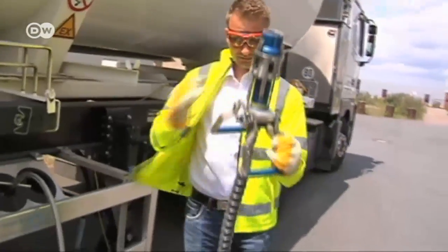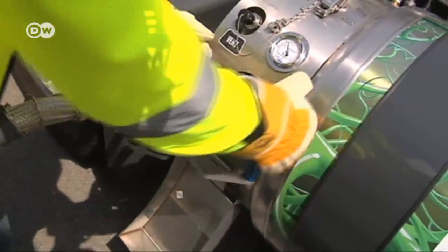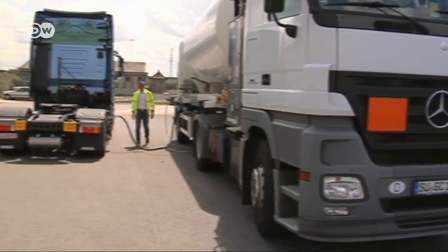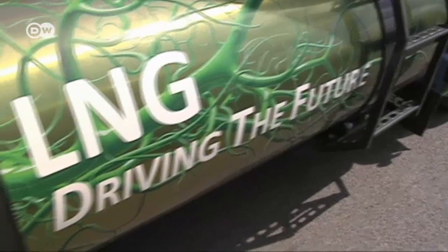A truck that runs on liquefied natural gas is being refueled for the first time from a mobile LNG filling station. That's how the cleaner fuel will soon be made available in many German harbors. But this is only a test run, because the start-up company Likwind doesn't yet have all the necessary licenses.